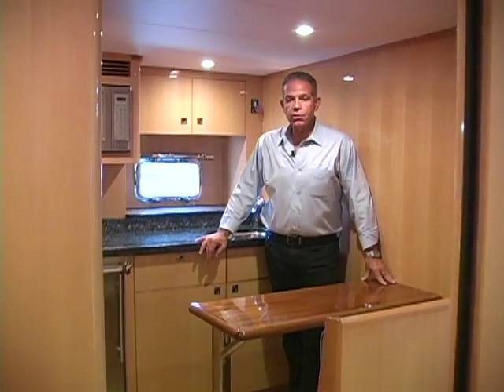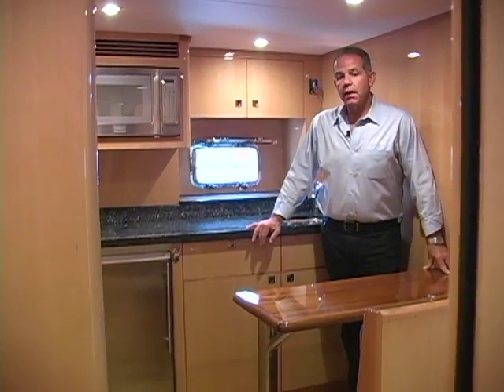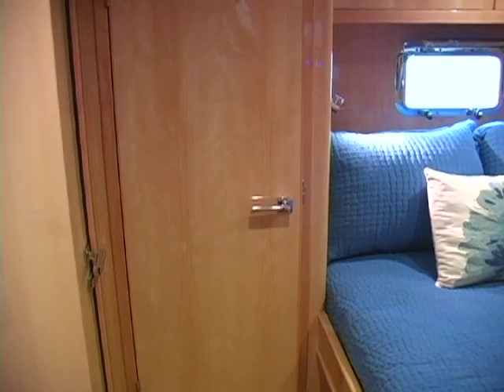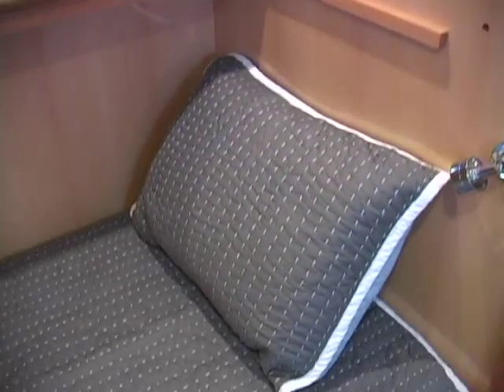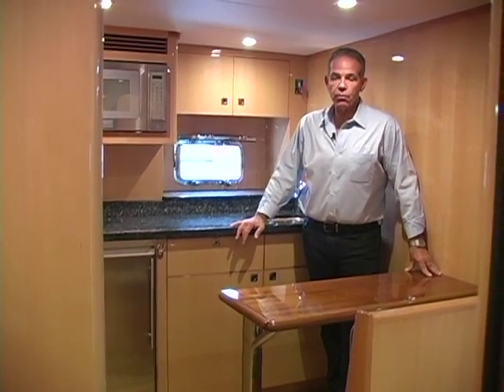After the engine room, you'll come into beautifully appointed crew quarters that'll accommodate up to four crew. For our owners that are owner-operators, they occasionally use this for guests. We finish the treatments back here at the highest quality, just like the rest of the vessel, and do not skimp on the joinery back here because it is many times used as occasional guest quarters.